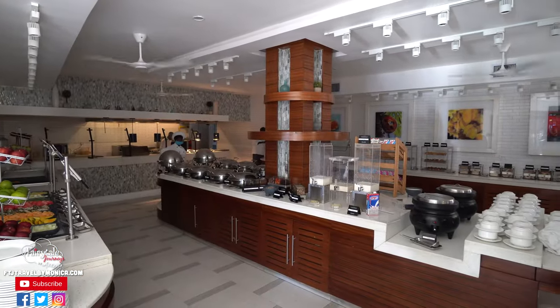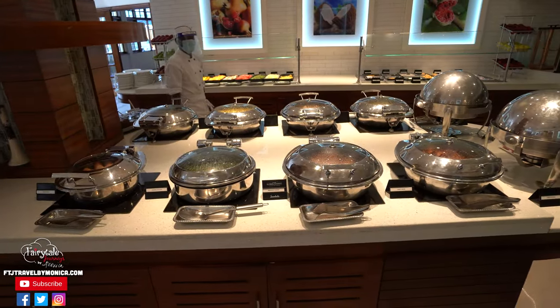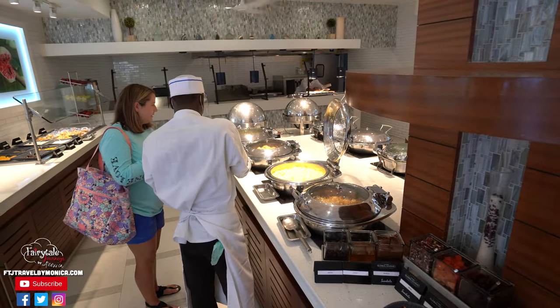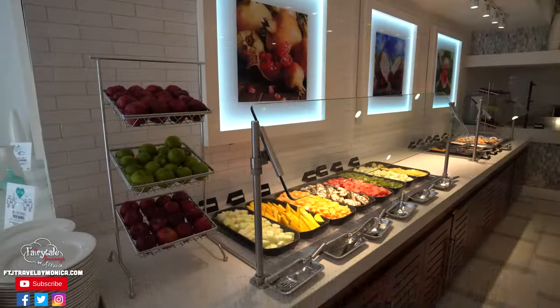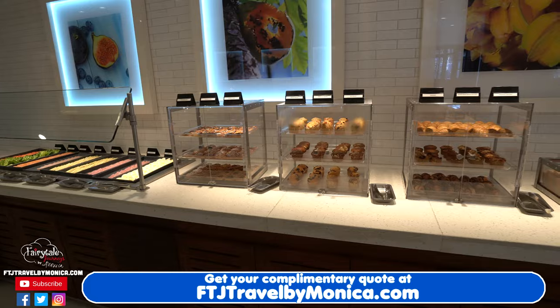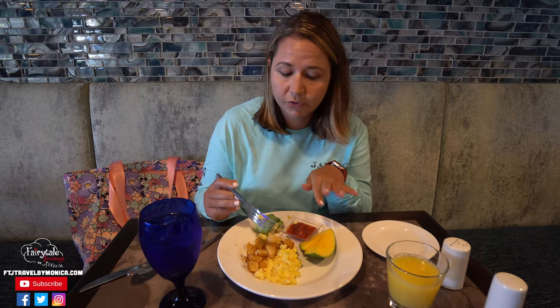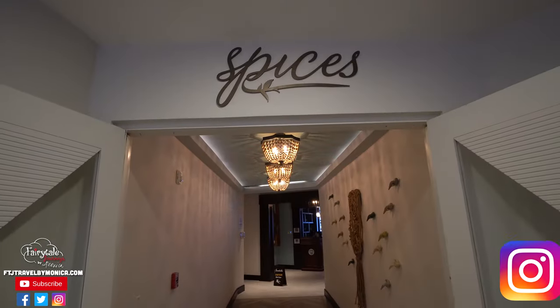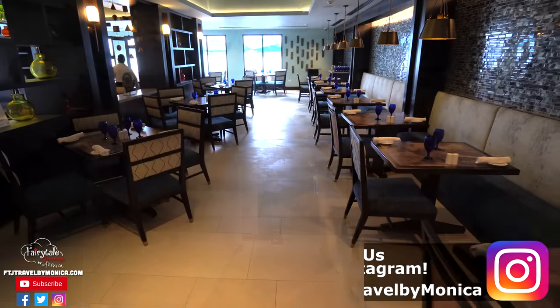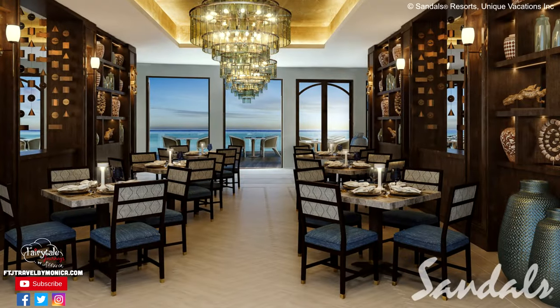Spices is the main buffet. For breakfast, it offers a large array of hot items such as eggs, bacon, sausage, and pre-made sandwiches and wraps, plus made-to-order items like omelets. There's plenty of fresh fruit and cold items such as cereal, muffins, and danishes. We had fresh mango, scrambled eggs, Cajun potatoes, and a breakfast wrap with salsa. Spices serves a full buffet for both breakfast and lunch, and at dinner it transforms into a sit-down restaurant with amazing pan Caribbean food.